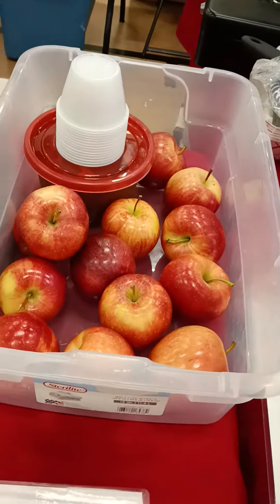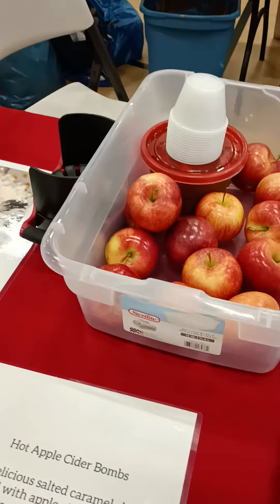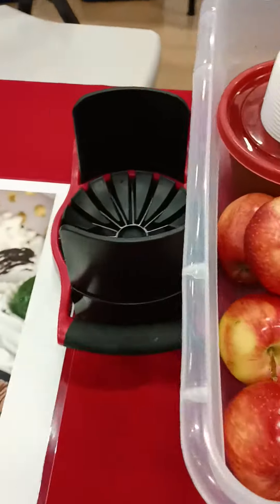We're doing walking caramel apples where we take a dulce de leche and serve it in a cup. We wedge the apple in this little apple wedge right here.